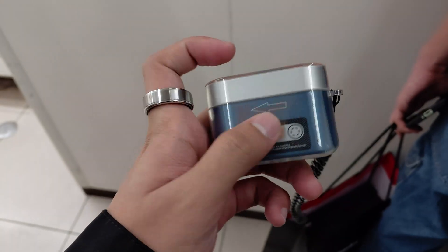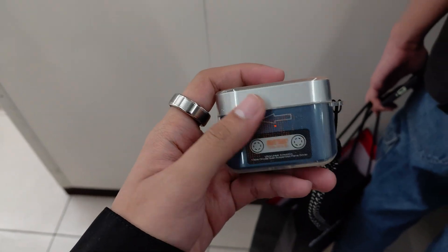Pairing, in essence, is your host device being in sync with stuff like your earphones. And once it does connect, you get a wireless connection.